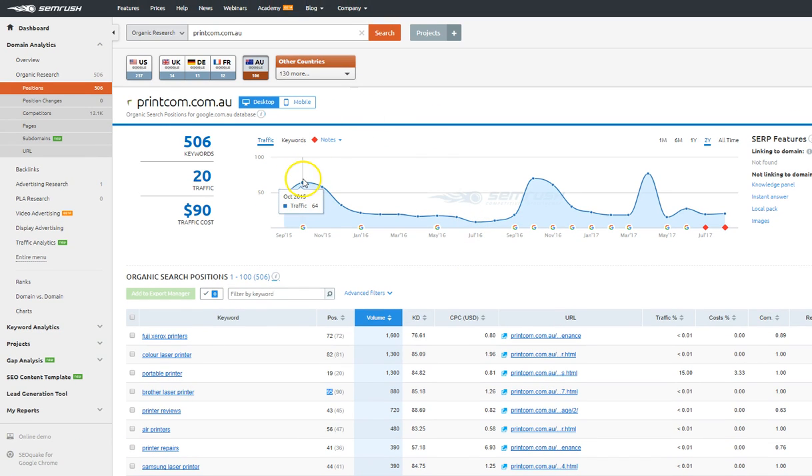I can see that your traffic bounces around too. You've gone as high as 64 visitors per day, down to eight. Back in April you spiked up to 77 and then dropped back down to around 19 or 20.